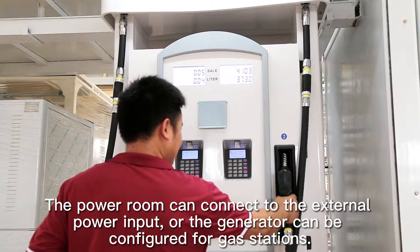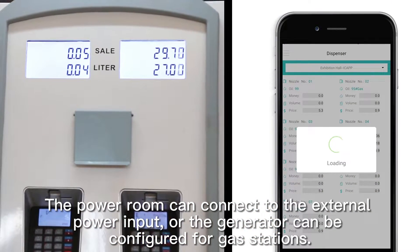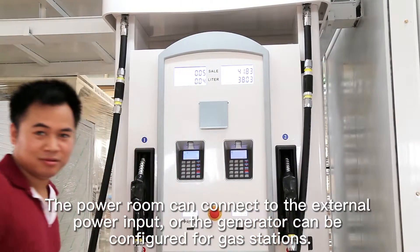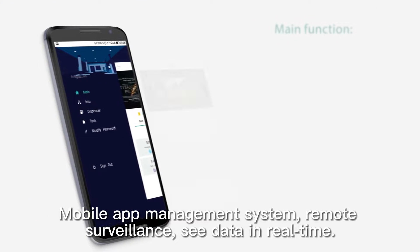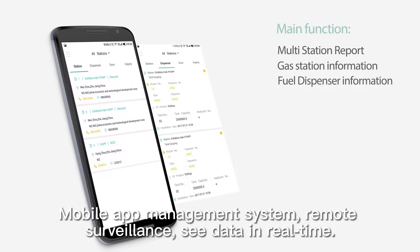The power room can connect to external power input, or a generator can be configured for the gas station. A mobile app management system provides remote surveillance and monitoring in real time.